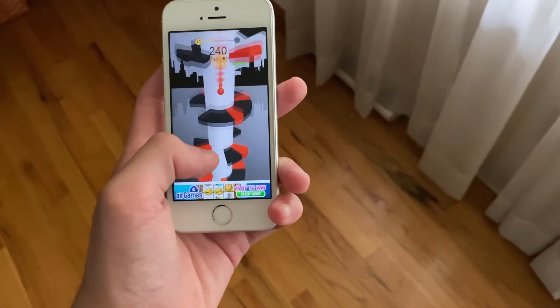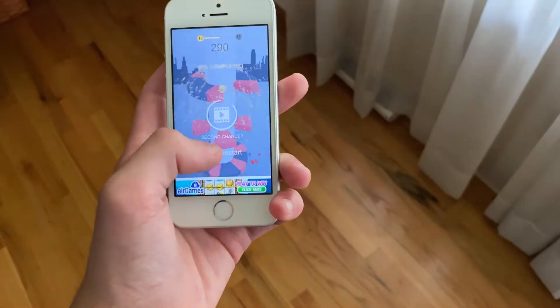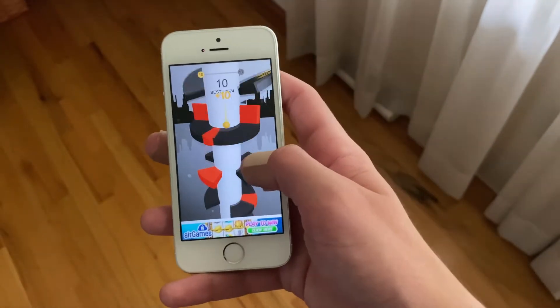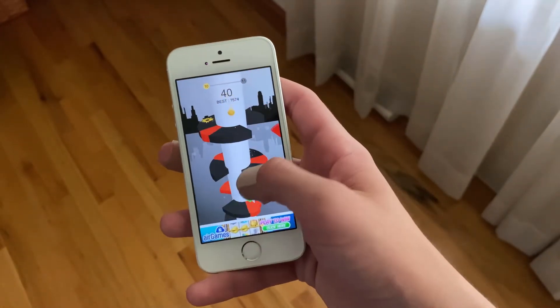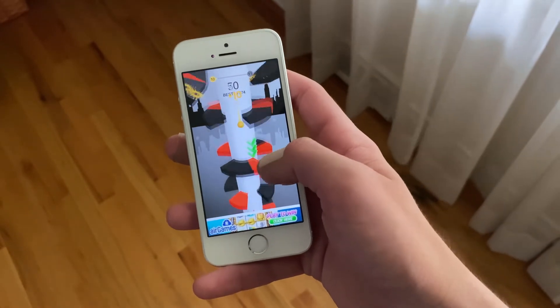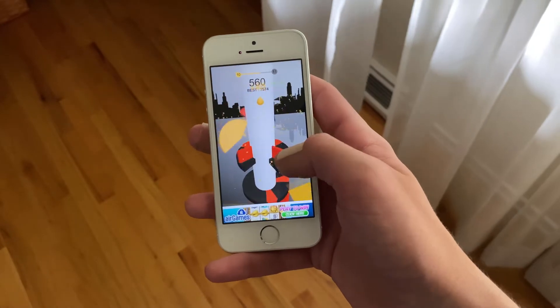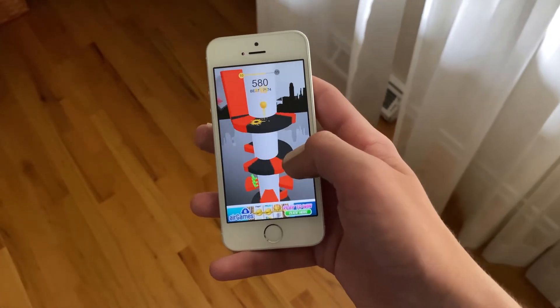Standby time has also been pretty bad. I have noticed a drain of about 14-16% overnight — so imagine going to sleep with your iPhone at 100% and waking up at 84%. Now is this the worst standby time I've seen? Absolutely not. But it is still pretty bad and definitely worth mentioning.